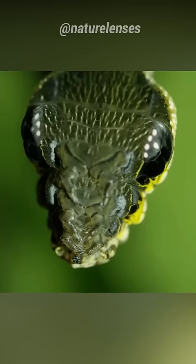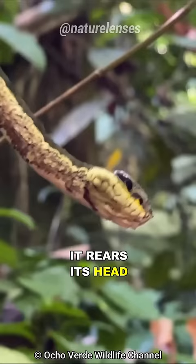But not only its look — the hawkmoth caterpillar takes its mimicry to the next level. When threatened, it rears its head and inflates the front part of its body, mimicking a snake's defensive posture, which adds an extra layer of realism to the disguise, deterring potential predators.